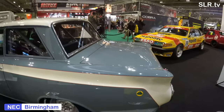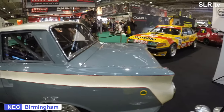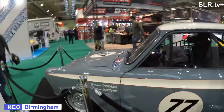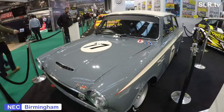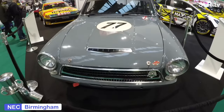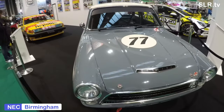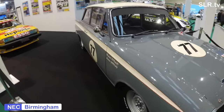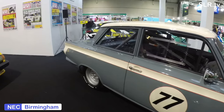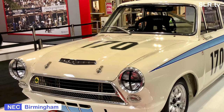The Mark 1 Lotus Cortina was produced between 1963 and 1966, although the development work on the engine started some years earlier. The Lotus Cortina was produced in the United Kingdom by Ford in collaboration with Lotus Cars. The original version, which was based on the Ford Cortina Mark 1, was promoted by Ford as the Consul Cortina developed by Lotus, with Consul later being dropped from the name.